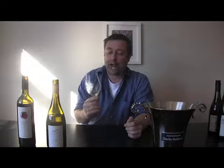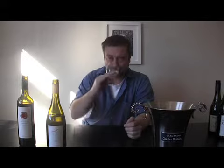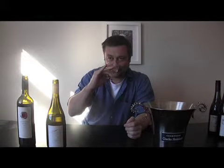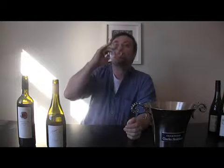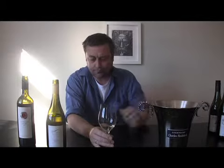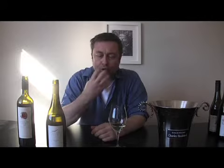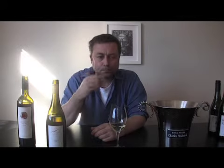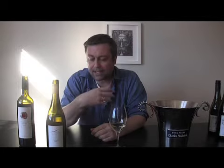You do get a kind of certain almond character on the top of this wine. It's a bit funky, a bit dirty — almost a bit gamey. You get this good citrus kind of character on the palate. It's very sweet.